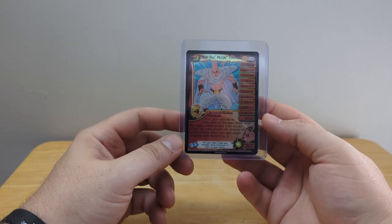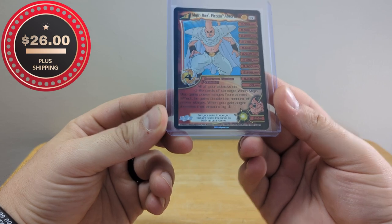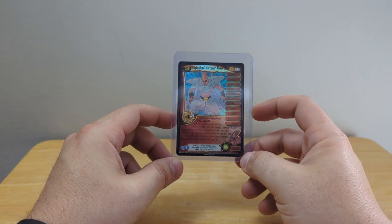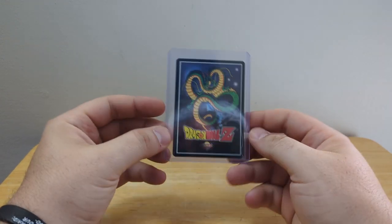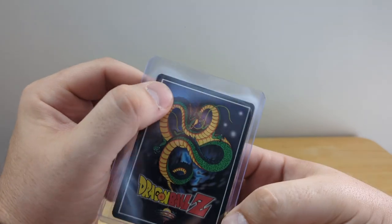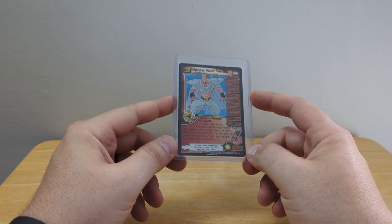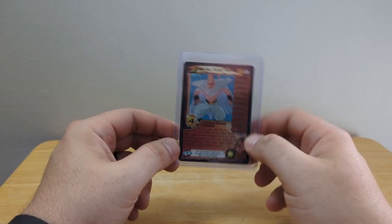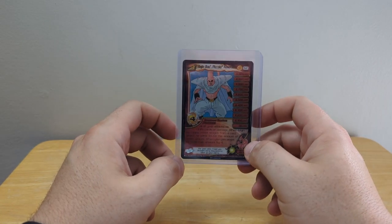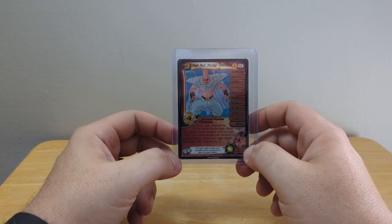Then we switch over to Dragon Ball Z — Majin Boo Piccolo Absorb. This is a holo card from 2003, one of the OG cards. It's in excellent shape — very good condition with just a tad of whitening on the bottom right corner, but it would still grade very well if you send it off. This card being a holo upped the price quite a bit. The Majin Boo storyline was just amazing — that's what got me into the anime scene. Good pickup, I love this card.